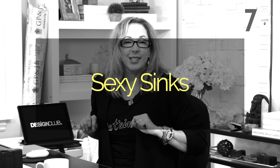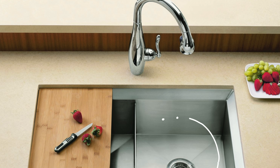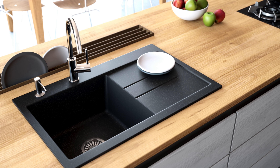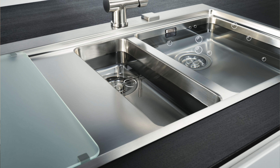Next up: sexy sinks. They are so cool right now. They've got all kinds of super functional features like slide-across built-in chopping boards, sound-absorbent bowls, lower dividers, and integrated drain boards on the sides that look amazing. Unexpected finishes too — they're really coming out with all these great groovy sinks. The heart of the kitchen is now something sort of sexy. These are a must-have if you are renovating your kitchen.